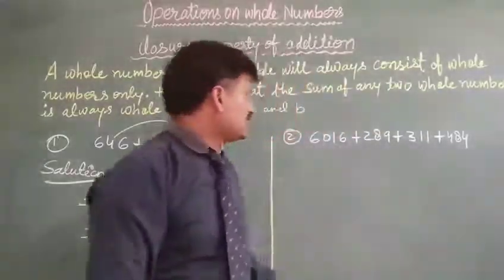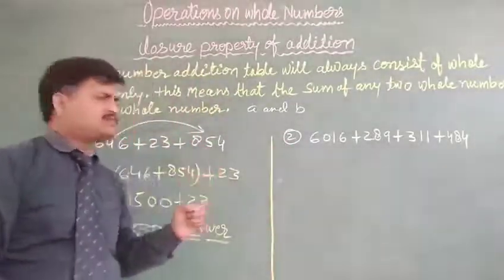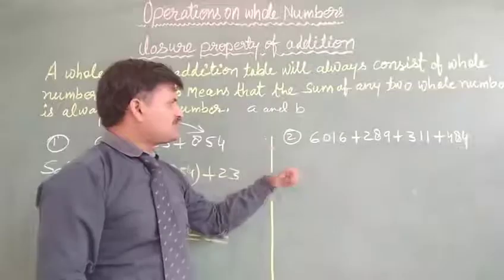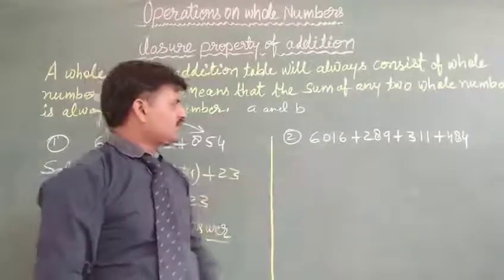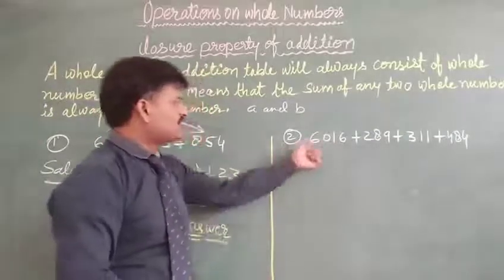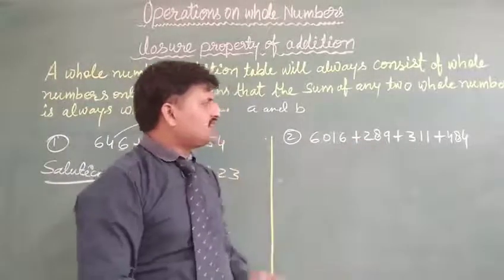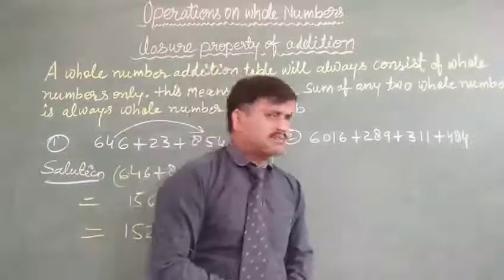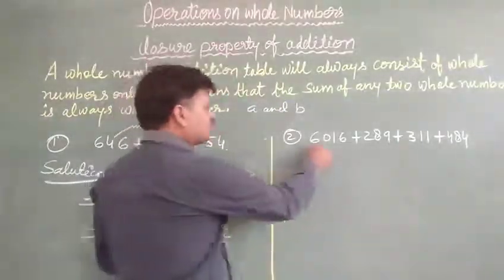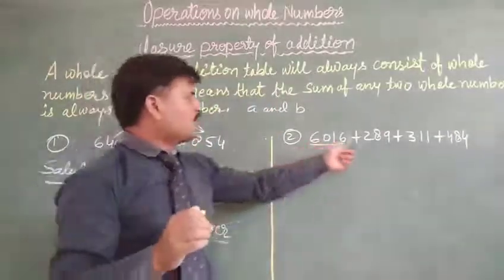And secondly, question number two — very very easy question, but with a minor difference from question number one. Look at the writing board. Question number two given here: 6016 plus 289 plus 311 and plus 484. This first number is your 4-digit number, and the rest of the numbers are all 3-digit numbers.